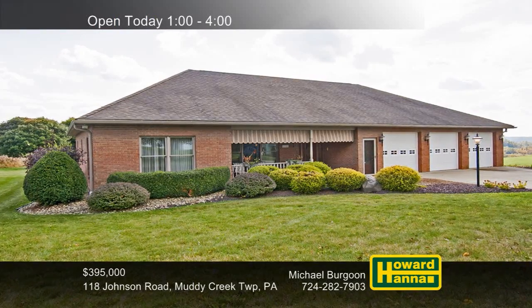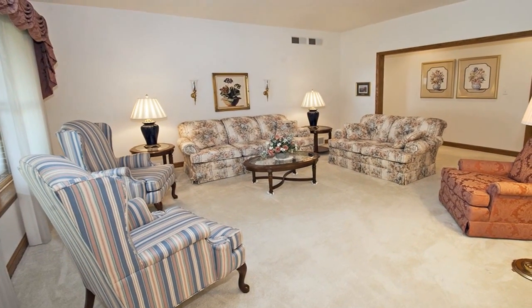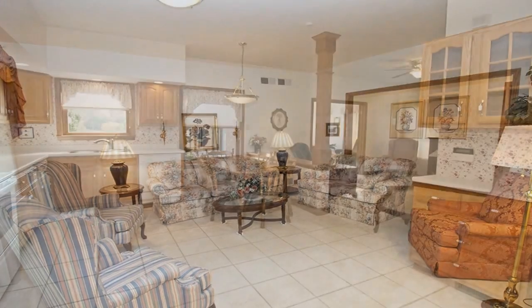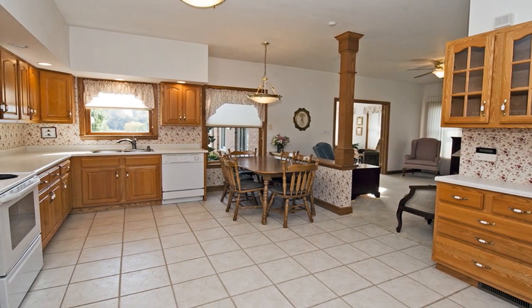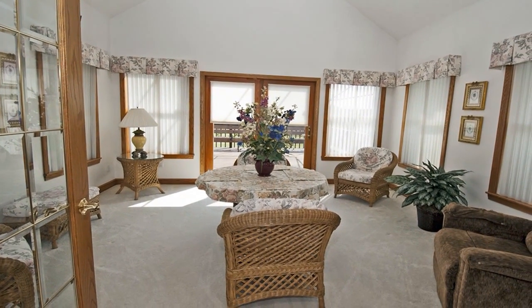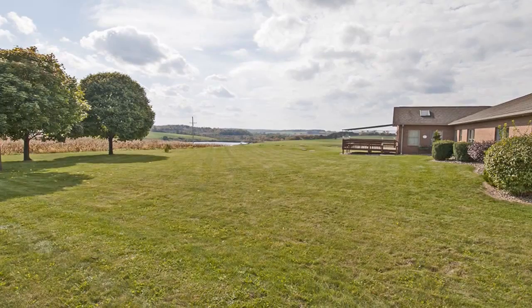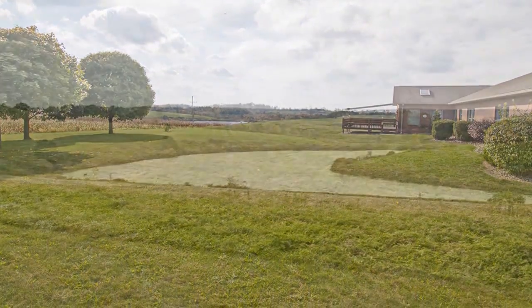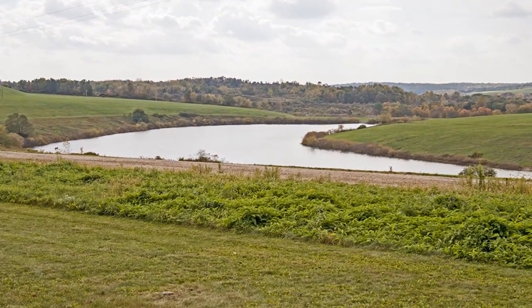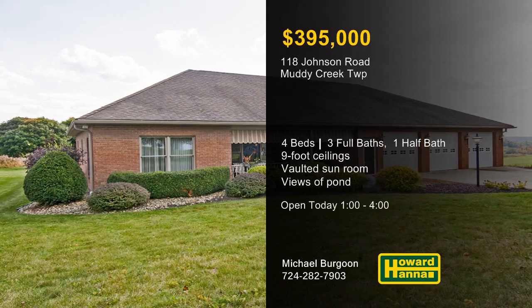Only 16 years old, this all-brick four-bedroom ranch in Muddy Creek Township has been well-kept by its original owners. Nine-foot ceilings lend a spacious feel to its open floor plan, encompassing 2,879 square feet of living space. Six-panel oak doors and oak trim accent its neutral decor, and ceramic tile supports the kitchen, laundry, and baths. The family room transitions into a rear sunroom topped by a vaulted ceiling, and a second-floor addition provides versatile space. A concrete driveway leads to a three-car garage. Enjoy views of the pond and countryside from the rear deck, with easy access to I-79 and Routes 19 and 422. Visit today's open house with Mike Bergoon.